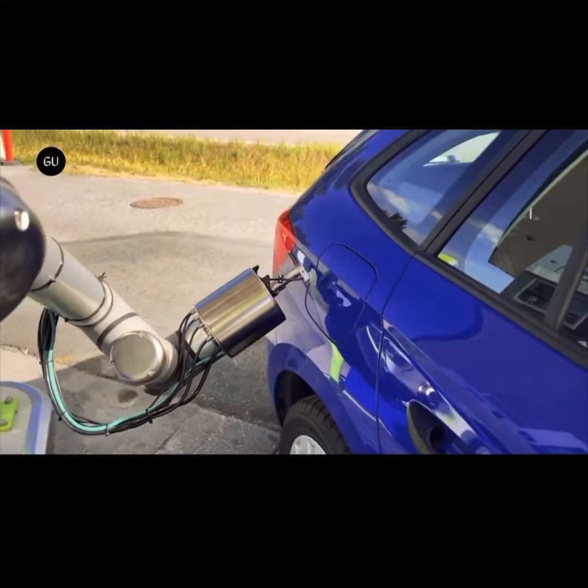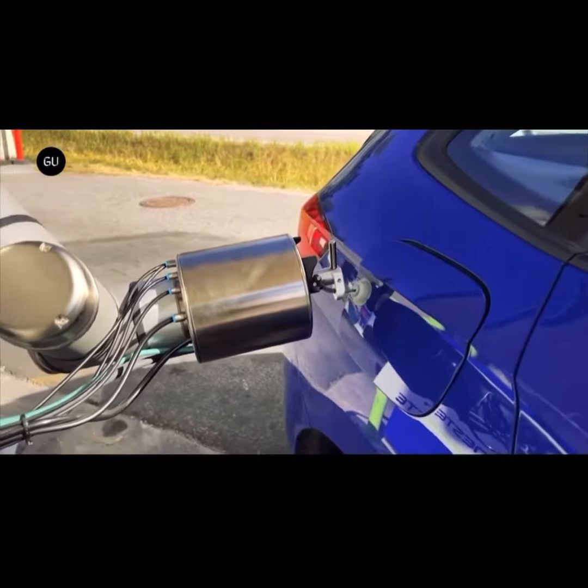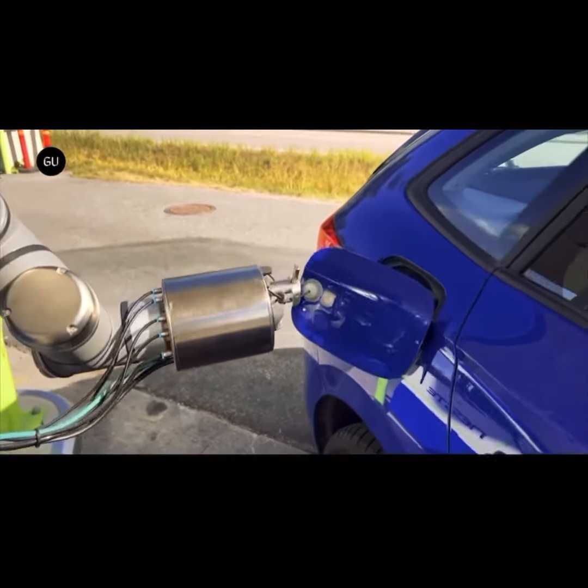AutoFuel offers a hands-free refueling experience at gas stations. The company intends to apply its technological advantage to current traditional refueling systems.